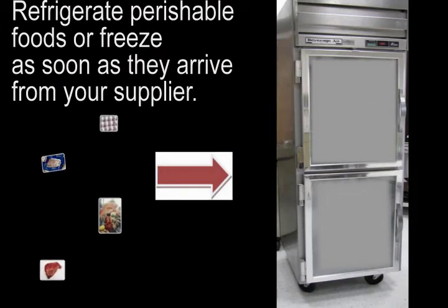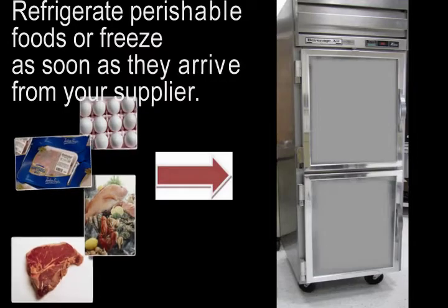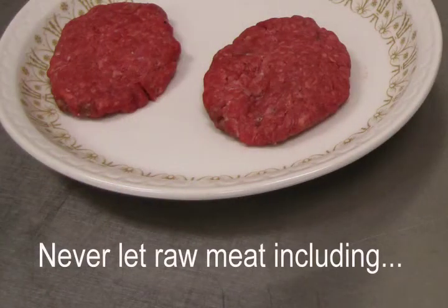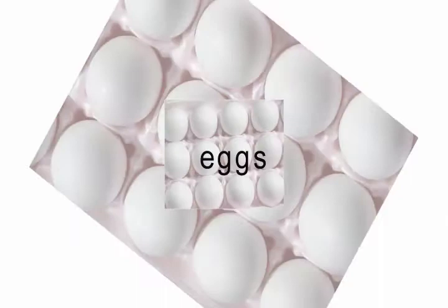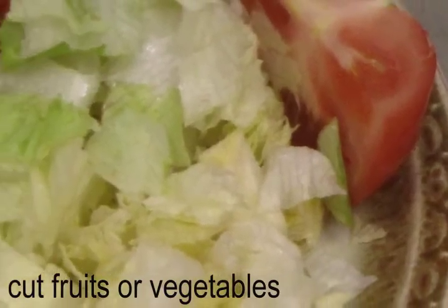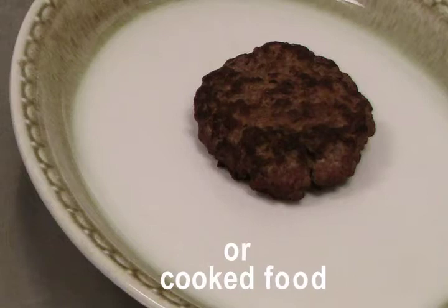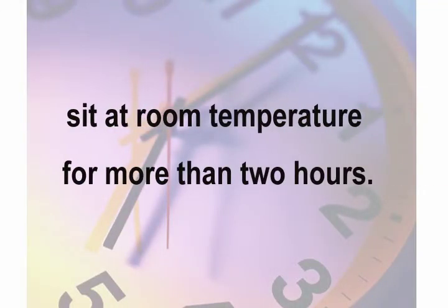Refrigerate perishable foods or freeze as soon as they arrive from your supplier. Never let raw meat — including poultry, eggs, seafood, and cut fruits or vegetables — or cooked food sit at room temperature for more than two hours.